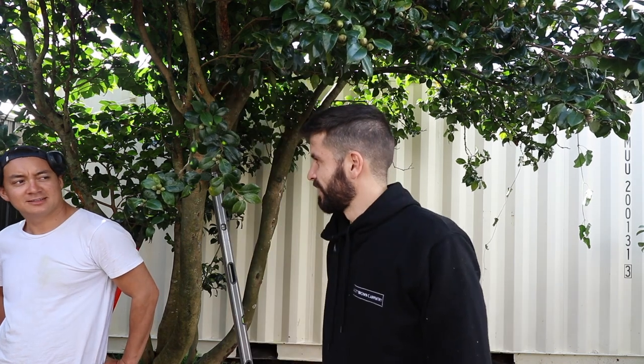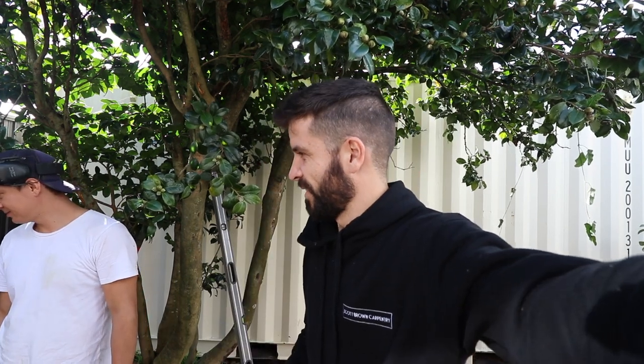Scott Brown here, welcome to another exciting episode of Scott Brown Carpentry, episode 31. Yeah, that's how old I am - damn son, how about that. I don't know why that matters, but all right.